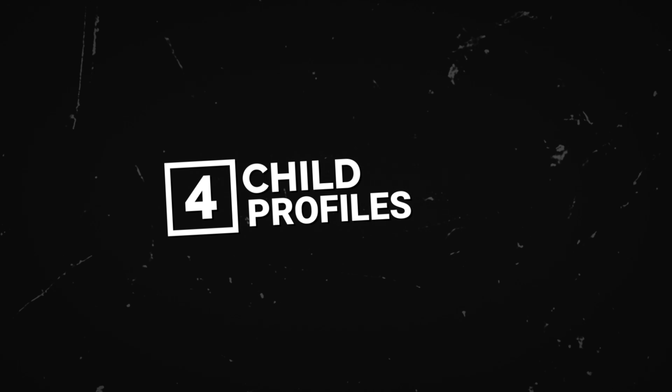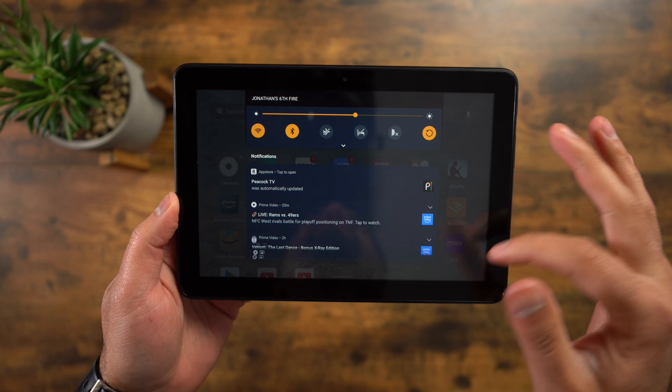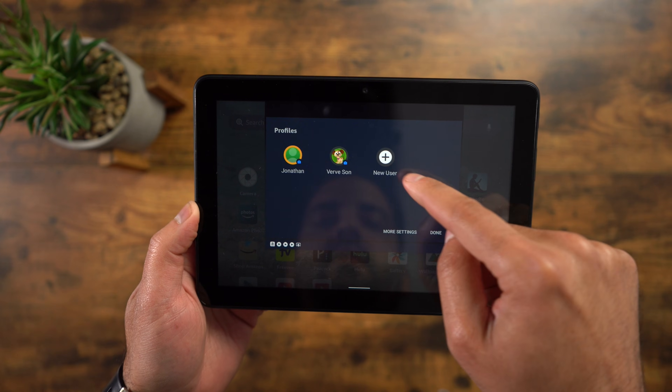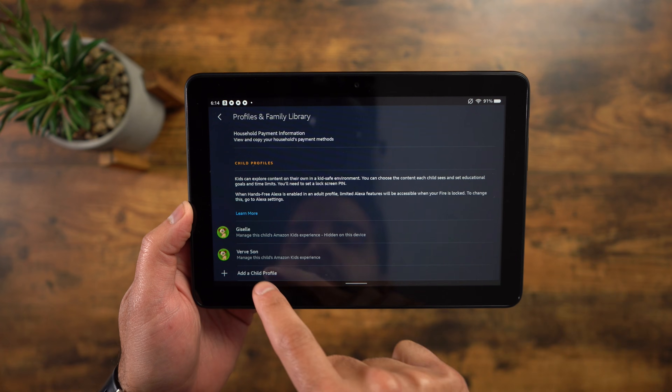Number four: child profiles. There's a good chance you're handing over this tablet to your kids every once in a while, and when you do, you may not want them to have access to everything on your tablet. Fortunately, Amazon makes it really easy to add a child profile. You can swipe down from the top, click that little man icon, then click New User. This will take you to the Profiles and Family Library, and if you scroll down, you can add a child profile.